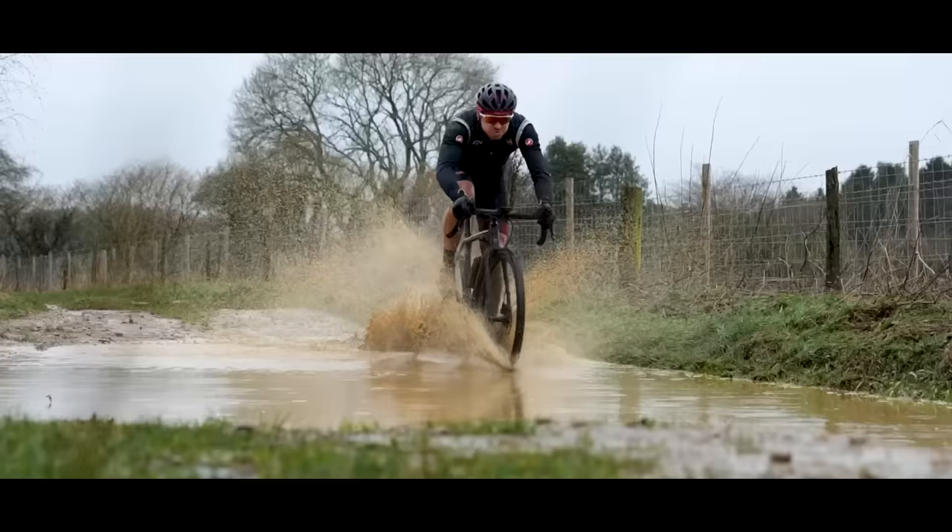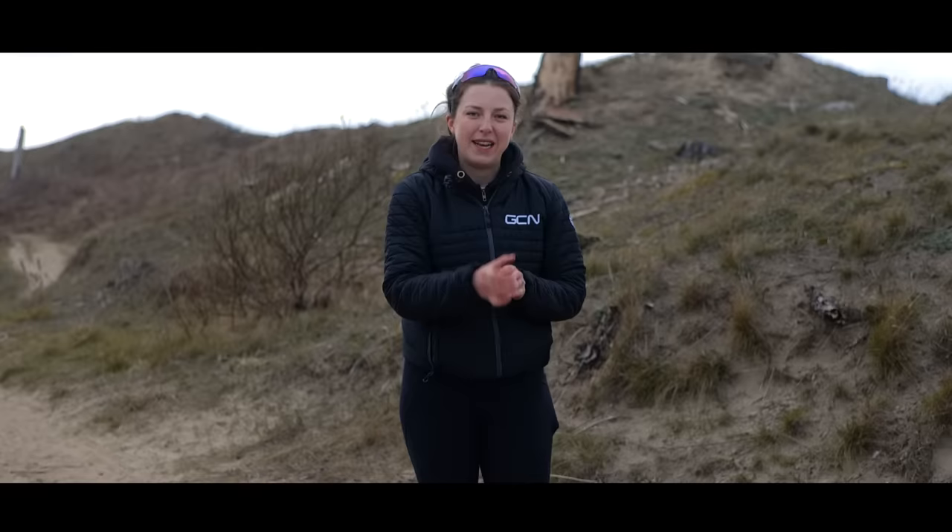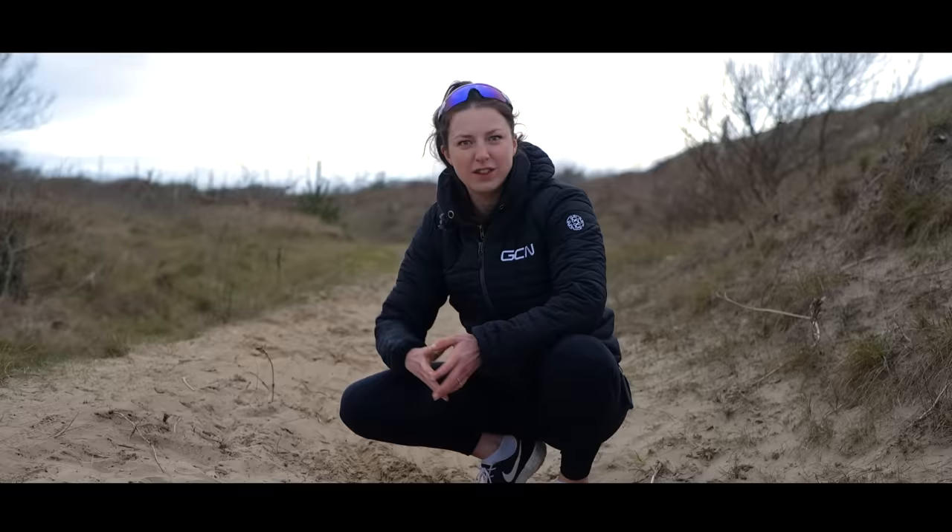Terrain some would say is more suited to a mountain bike. But what's the difference between a gravel bike and a mountain bike when they are put to the test? Which is faster? Which is more fun? Well, we're going to find out. This is gravel bike versus mountain bike, beach race edition. Let's do it.